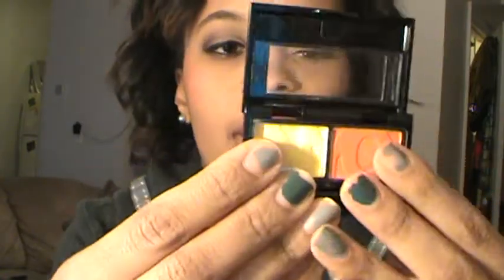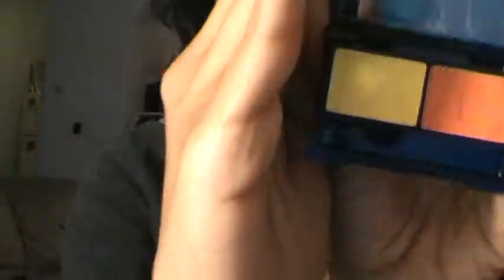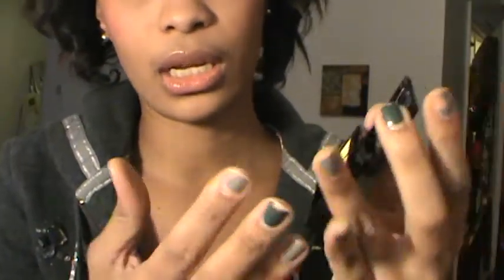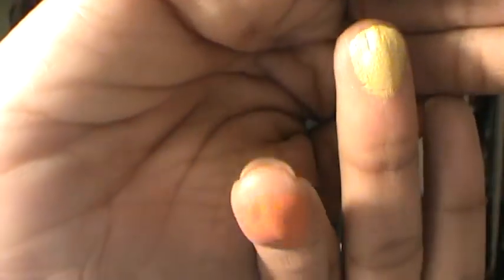Next I picked up a NYC eyeshadow duo — I've never tried NYC eyeshadows before so I only got one to test. It's in 'Upper Zest Side' and comes with a little brush. It has an orange and a yellow, which I don't have in my collection. They seem rather pigmented — a pretty orange and a really bright yellow.